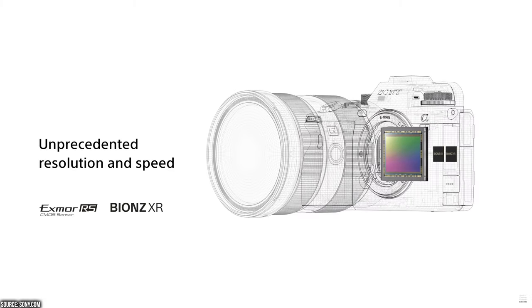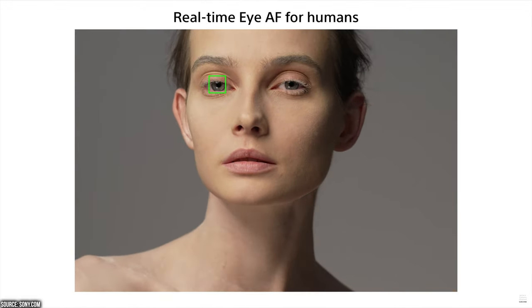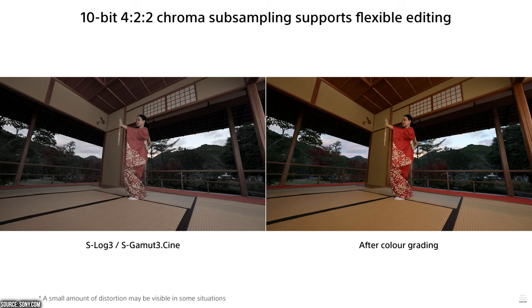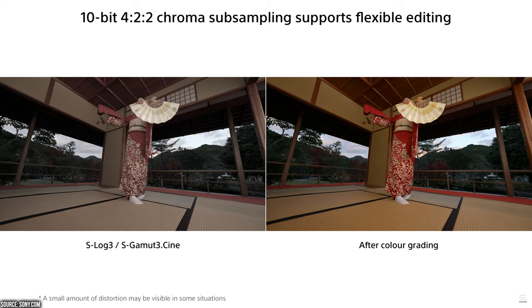The Bionz XR engine features significantly improved detection that accurately tracks human eyes at a wider range of head angles, and it's also available in 8K and 4K 120fps. Of course, we have S-Log2 and S-Log3.